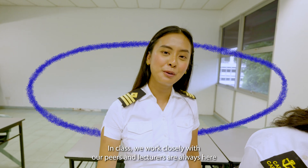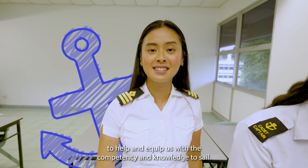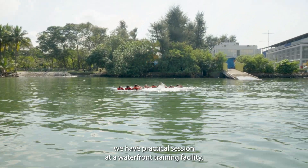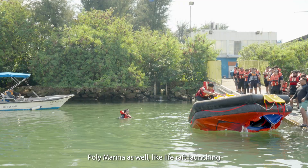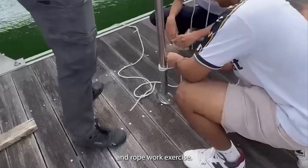In class, we work closely with our peers and lecturers are always here to help and equip us with the competency and knowledge to sail. Other than on-campus learning, we have practical sessions at our waterfront training facility, Foley Marina as well, like live raft launching and rope work exercises.